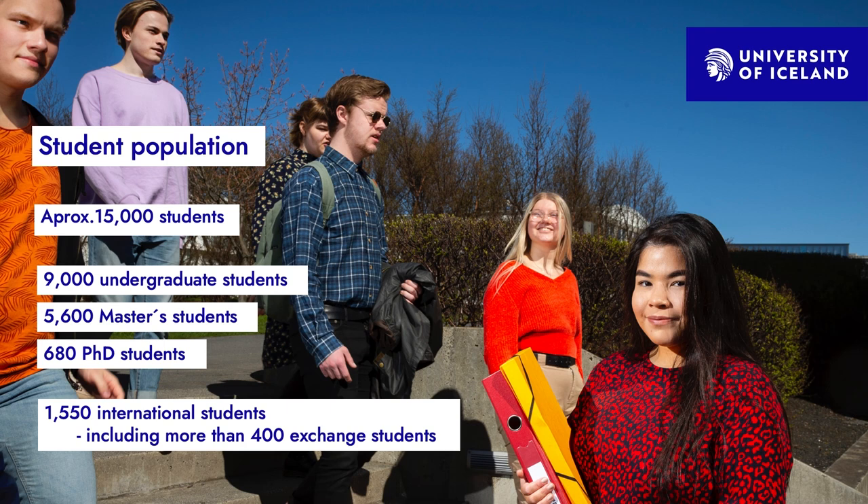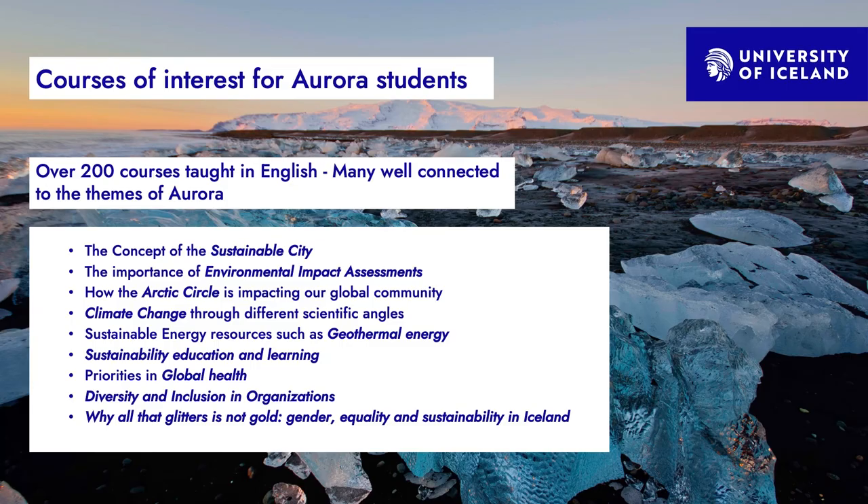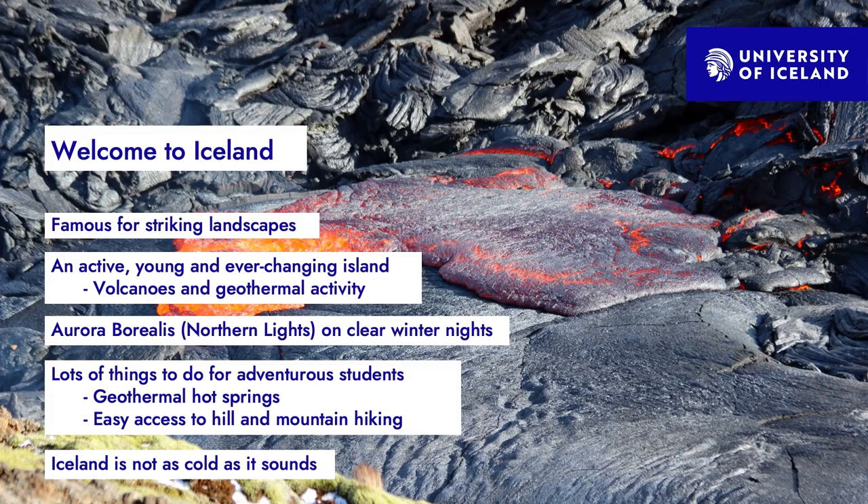The number of international students has also gone up in recent years and is now just over 10% of the student population. There are more than 200 courses taught in English, and many of them connect well to Aurora themes, such as the courses Sustainable City and Arctic Circle. The Arctic Circle course gives students an opportunity to participate in the Arctic Circle Assembly Conference, held every year in Reykjavík.